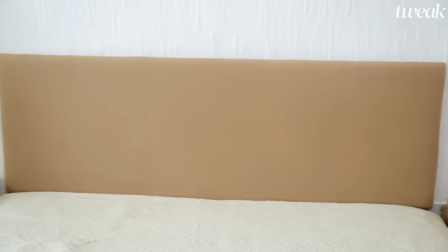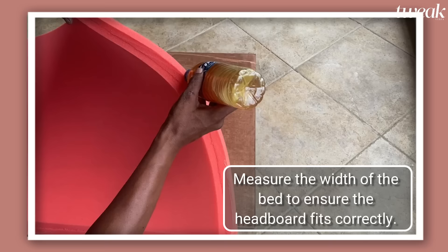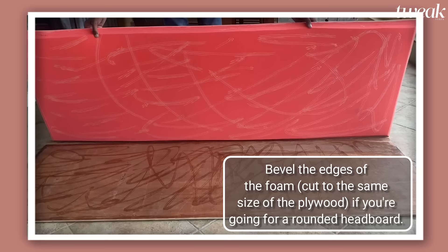Ideally, it would be lovely to buy a bed with storage and a plush headboard, especially if you like to read before you fall off to sleep. But if you have rental furniture, you have to make do with what you have. Here, we've made a headboard with the help of a local carpenter, which is quite affordable, beautiful, and durable. And if you want, you can make it yourself too.